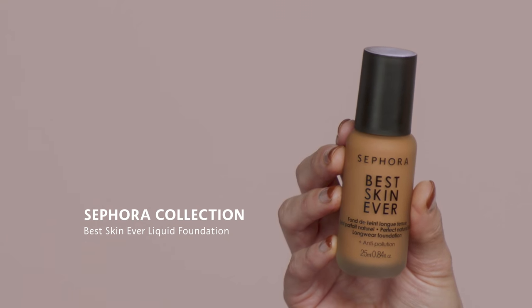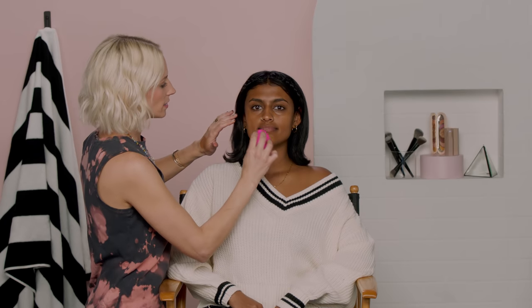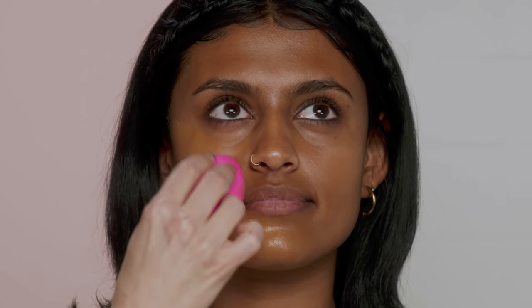For the first portion of my application I'm going to use Sephora Collection's Best Skin Ever Foundation in 35N. This foundation is really versatile — it can be full coverage, medium, or light depending on the amount of product on your tool. For Millennials, it was really all about being picture perfect in front of that ring light, so I'm using a lot more product on this side of her face and doing more of a tapping motion to build up the coverage.